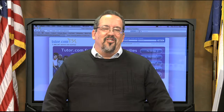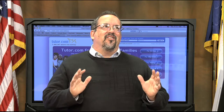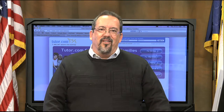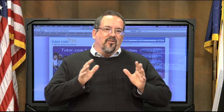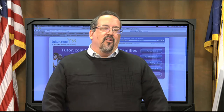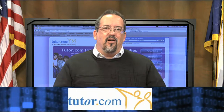Hi, welcome to this edition of Digital Discoveries. Today we're going to look at a product that's just completely awesome, especially if you're a parent and one or both of you are in the military. The product we're going to look at today is called tutor.com.